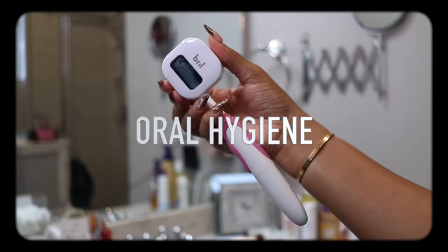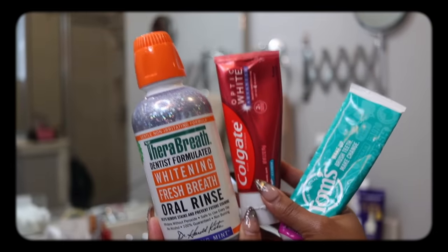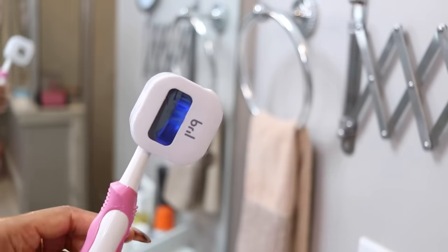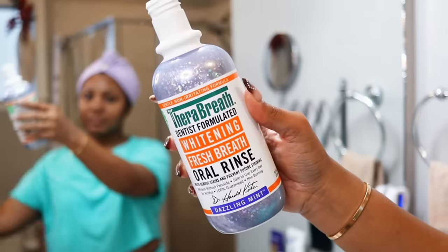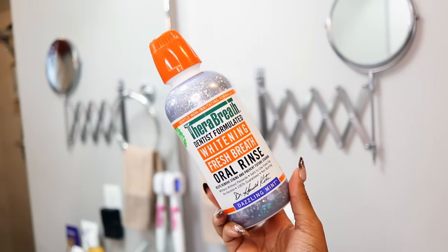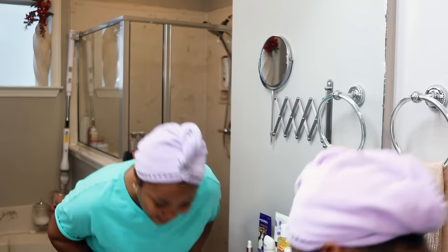Now let's get into my oral hygiene routine. I needed a new tongue scraper so I grabbed a pack from Dollar Tree — we'll test it out. I like to brush for two minutes; I wanted to try that Tums toothpaste the last time I ran out. After brushing, once my toothbrush dries I put it back in my Brill toothbrush sanitizer to sanitize it for about three minutes. The current mouthwash I'm using is by Therabreath — I've only been using it a few weeks. I'm naturally a Colgate girl but I try to branch out when I run out of a product.